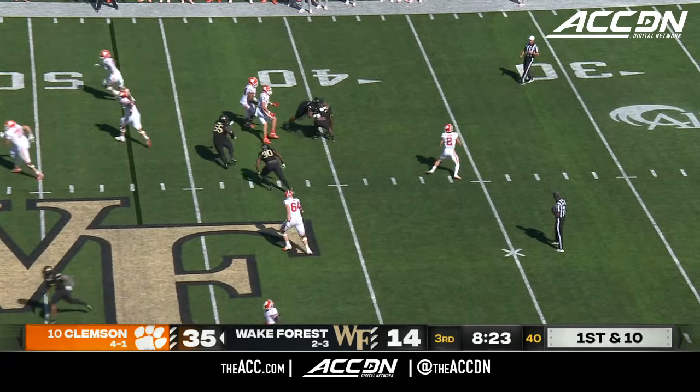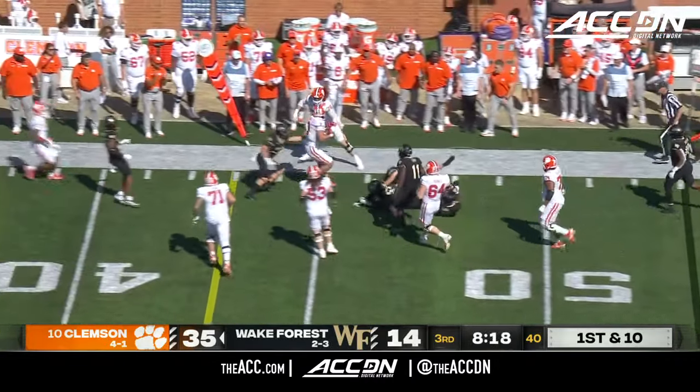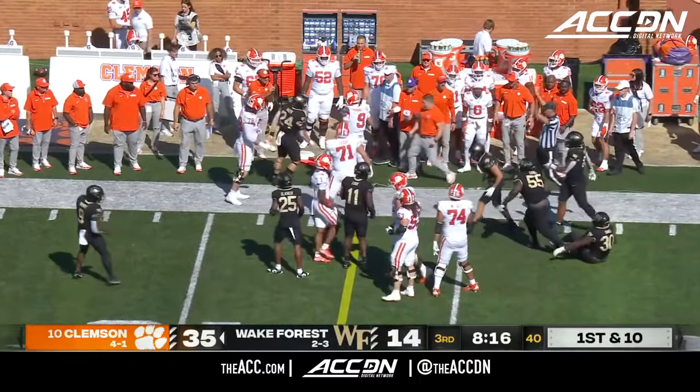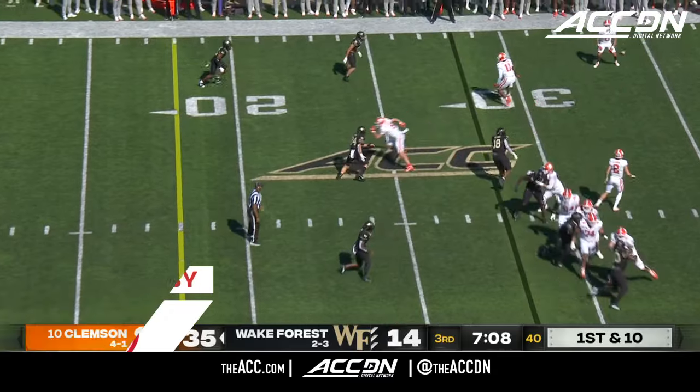Klubnick to throw on first down, setting up the screen to Brinningstuhl, and he's close to a first down. Continuing to get better and better. It's tough to argue with what they've got going on.